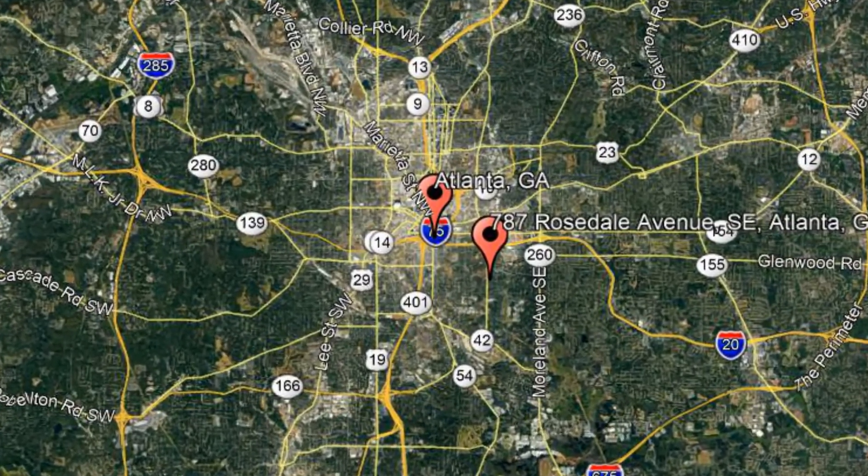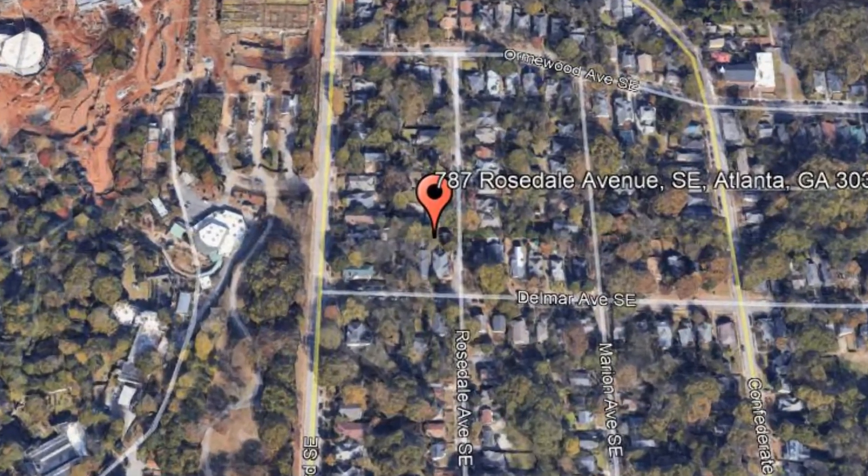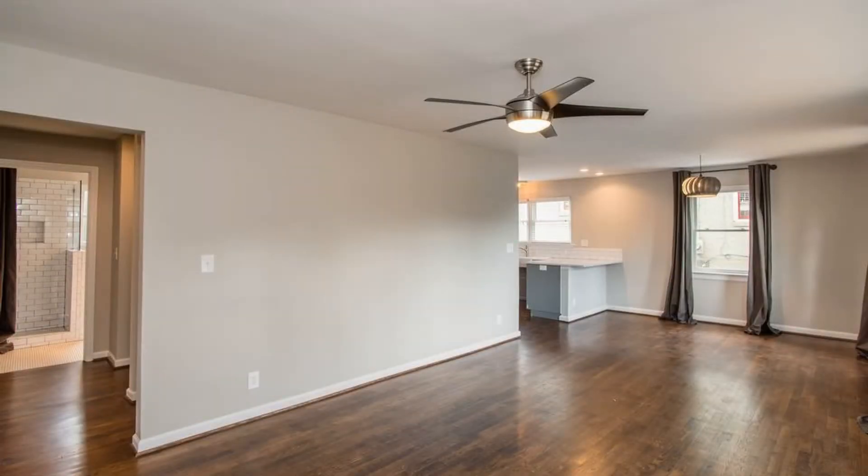787 Rosedale Avenue Southeast, Atlanta, Georgia. This completely renovated property is sure to impress. The open plan living and dining area has plenty of space for entertainment.